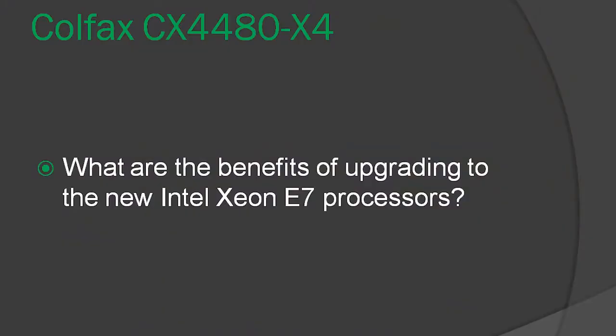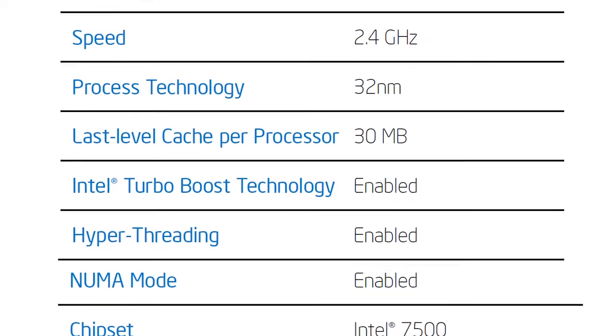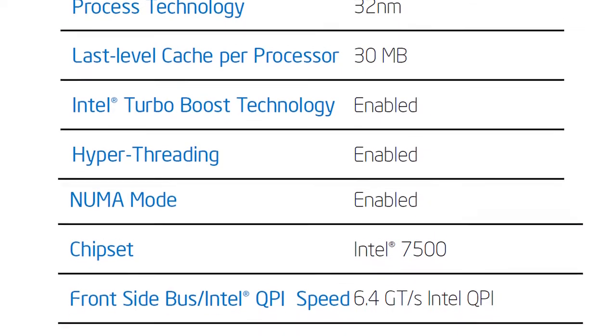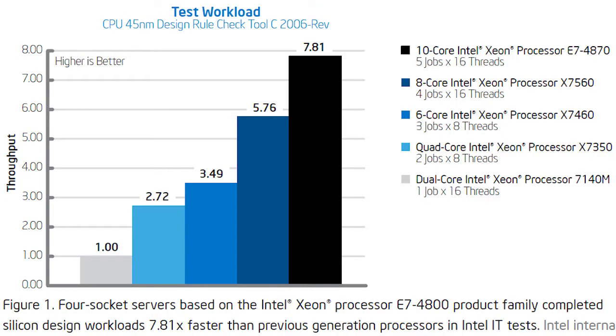Everyone asks the same question: what are the benefits of the new line of E7 processors over the existing line of Xeon processors? Well, Intel IT recently conducted tests to assess the potential benefits to silicon design of four-socket servers based on the Intel Xeon processors E7 4800 product family. With the system specifications you see on the screen, the new server completed a complex silicon design workload 1.35 times faster than a server based on the Intel Xeon processor 7500 series.